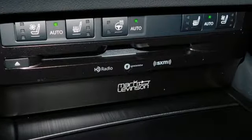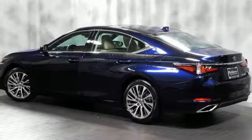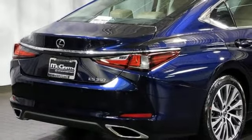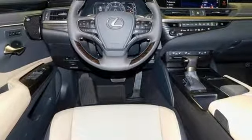Bluetooth streaming audio, dual zone climate control, auto dimming mirrors, express open and close sliding and tilting sunroof, V6 engine, gas pressurized shocks, Scout GPS Link standalone navigation app, driver memory seats, front wheel drive, configurable instrument gauges, and automatic transmission.